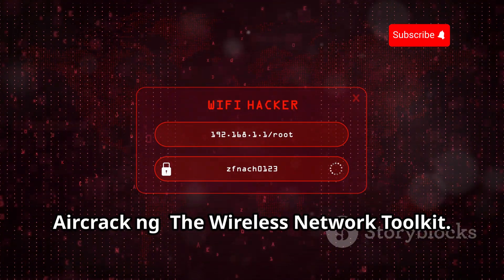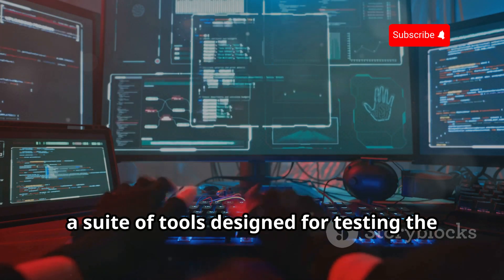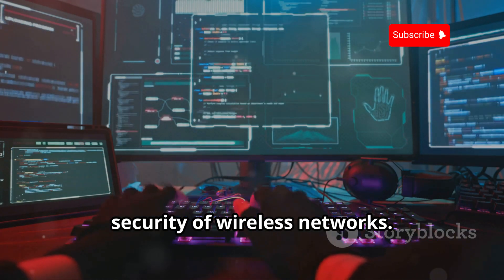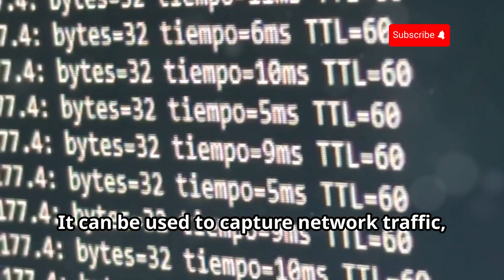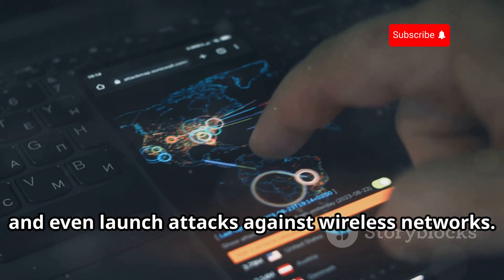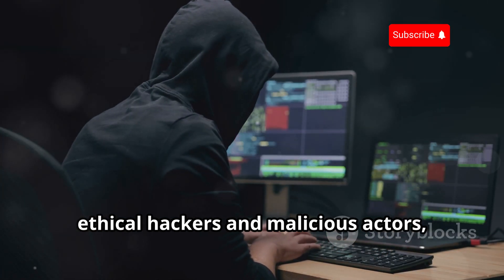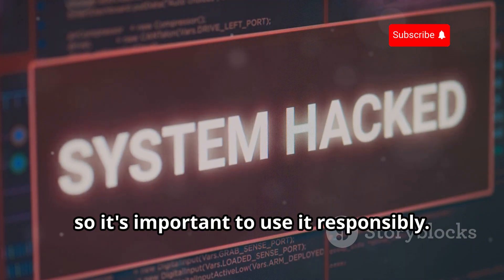Aircrack-ng — the wireless network toolkit. Let's talk about Aircrack-ng, a suite of tools designed for testing the security of wireless networks. It can be used to capture network traffic, crack WEP and WPA keys, and even launch attacks against wireless networks. Aircrack-ng is a powerful tool for both ethical hackers and malicious actors, so it's important to use it responsibly.